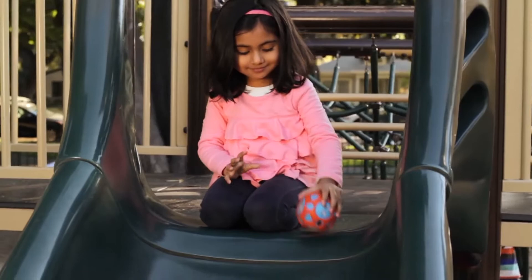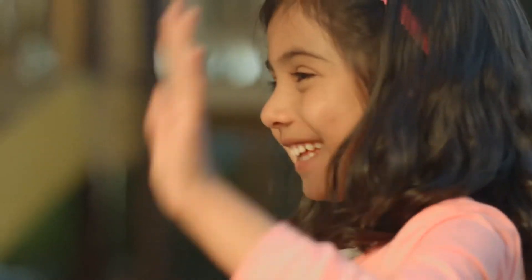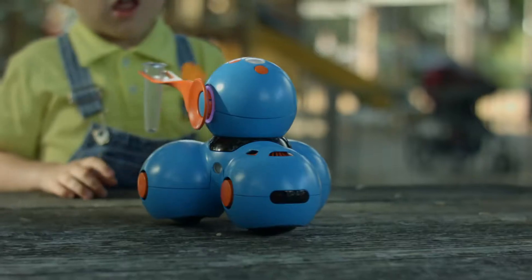And this is Dot. Dot can detect when it is being moved, allowing children to invoke characters. These robots can detect each other, and accessories can be added to give them special abilities.